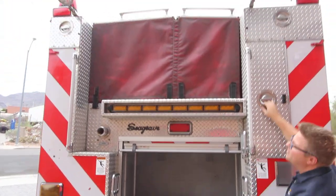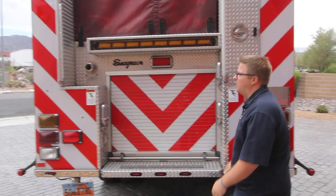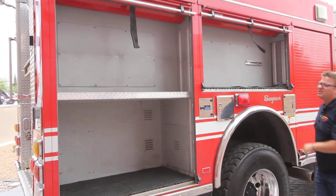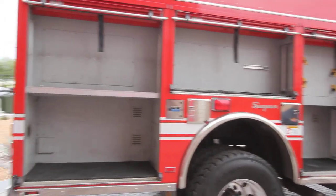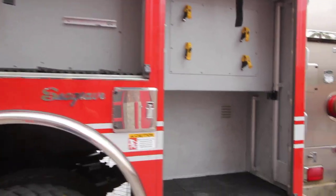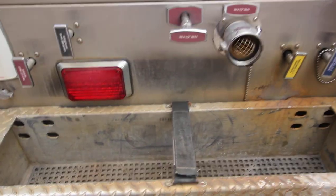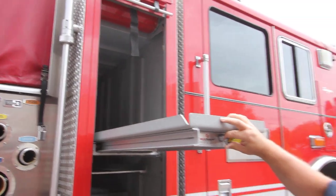Up top we've got six more compartments for storage, so you've got storage all over this truck. The body's in good shape and the seals look good. LED strip lighting in the compartments so you're going to be able to see everything you need to see. Here's your large diameter discharge that I was talking about earlier. You've got a running board hose tray. In this compartment we've got a Slide Master pull-out so you can access your items.